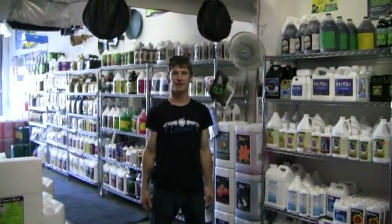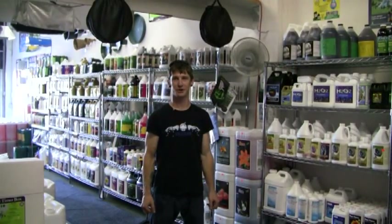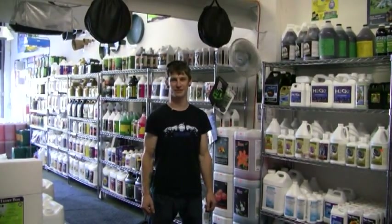Thanks for stopping by everybody. Come see us again. We're located in Richmond, California at 5327 Jacuzzi Street off of Highway 80 and 580 on the Central Avenue exit. Our phone number is 510-524-4710.